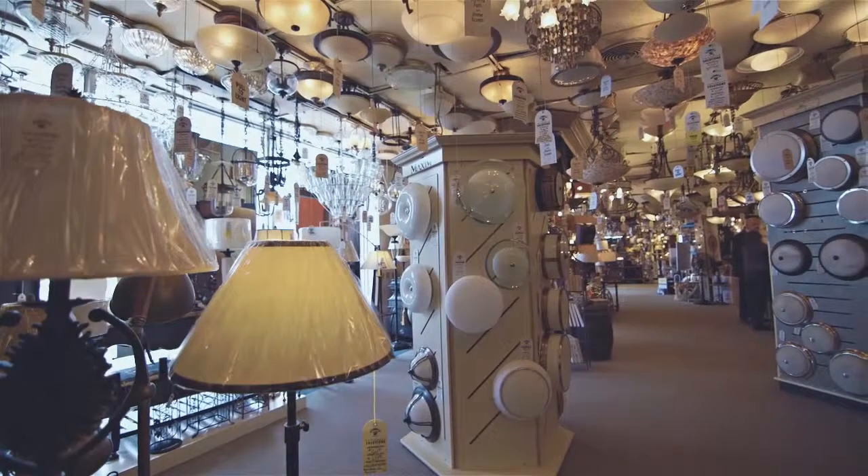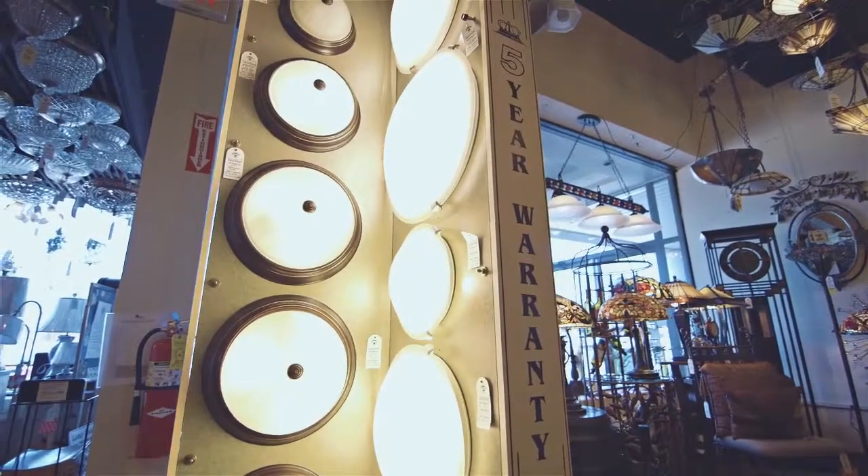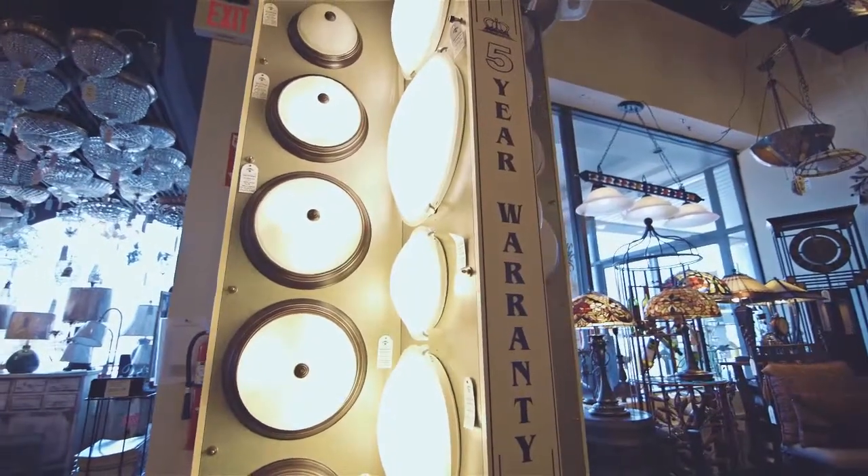We have semi-flush fixtures and flush mount fixtures in all different price categories. For somebody who's maybe budget conscientious, that's one way to go. And then we have somebody who maybe wants more decorative, a little bit fancier design or more stylish — the contemporary can be a little bit more expensive — so we have a price range to fit any budget.